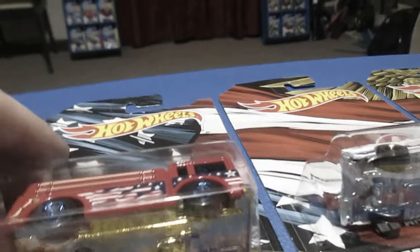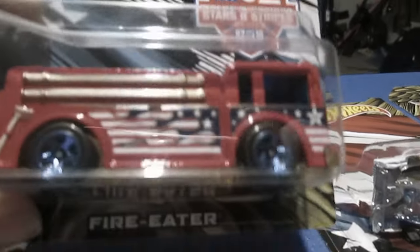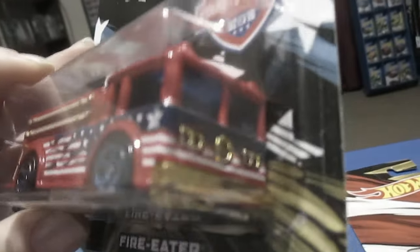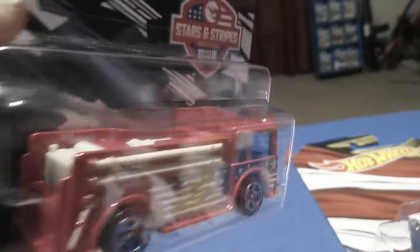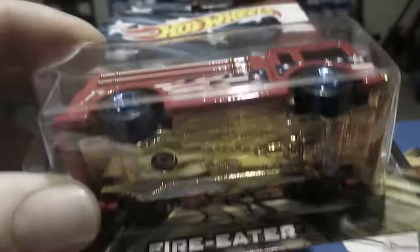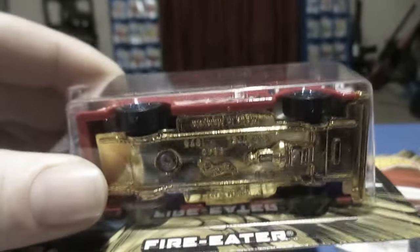Number two. The Fire Eater. I like this one too. Lots of detail — painted up the hoses and everything on here. Gold base. Plastic. These cost more than the normal Hot Wheels car.